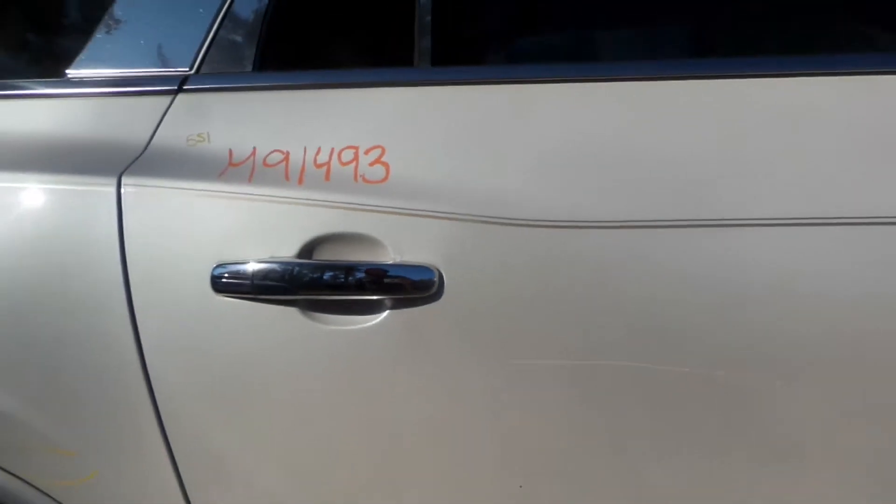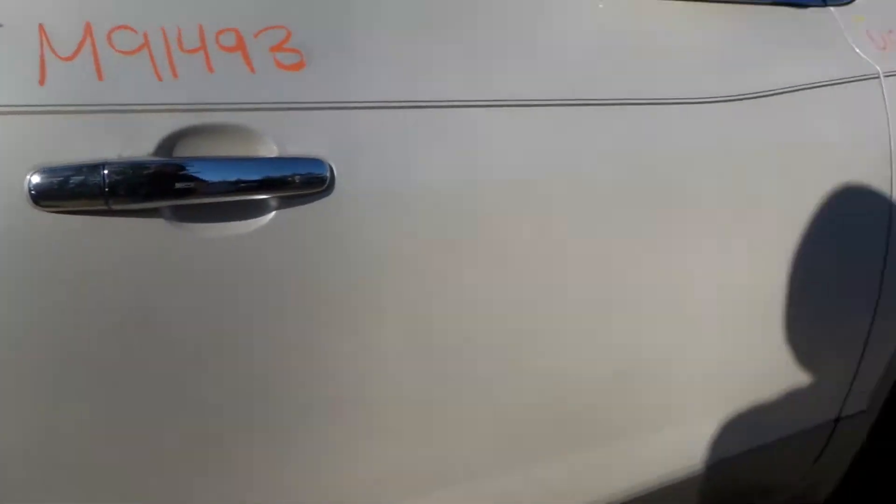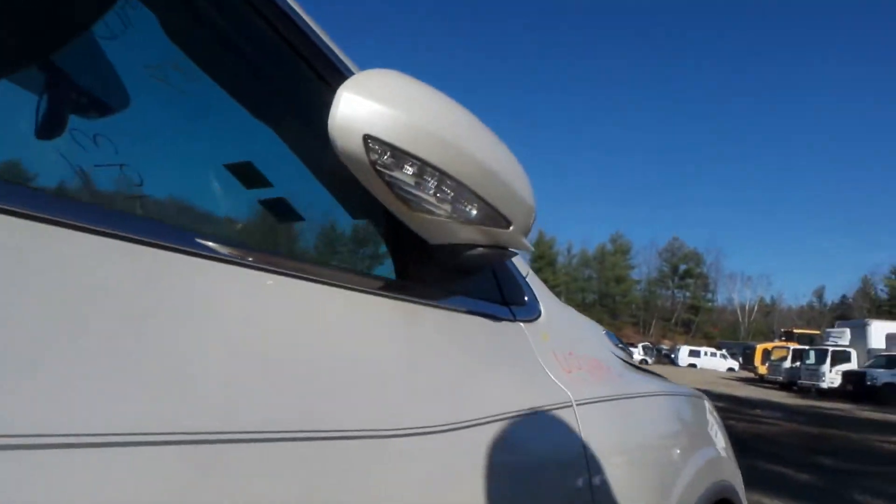The right rear door — the sun is pretty blinding right now, but there are a couple of scratches worth noting, just right up the side of the door. Right front door looks fantastic, shows no damage — that thing is incredibly clean.